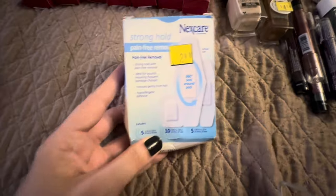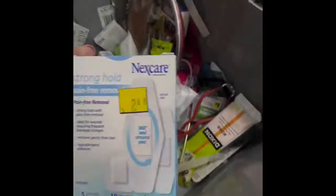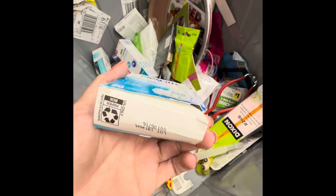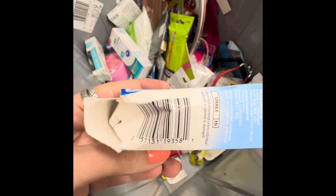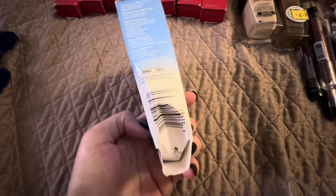My other exciting find — because we're always needing them — band-aids. These were also a penny and that was exciting to me. Because Nexcare are like the best band-aids. I love the fabric ones.